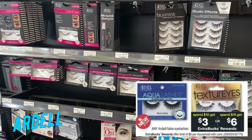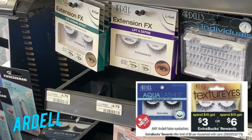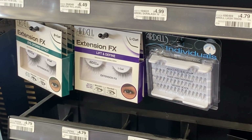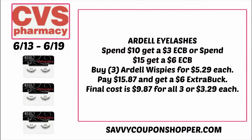If you like Ardell false eyelashes, they're spend $10, get a $3 extra buck, or spend $15, get a $6 extra buck. Remember these tier deals do not follow the 98% rule, so you have to purchase the full amount to earn your extra buck rewards. For the spend $15, get a $6 extra buck deal, grab three of the Ardell Wispies priced at $5.29 each, totaling $15.87. Pay that, get the $6 extra buck back, making your final cost $9.87 for all three or just $3.29 each.